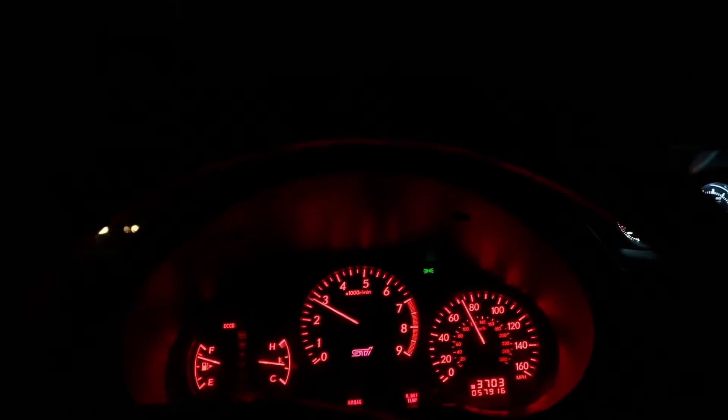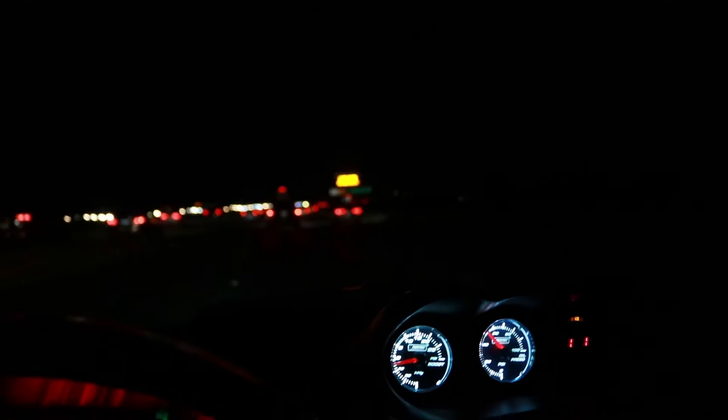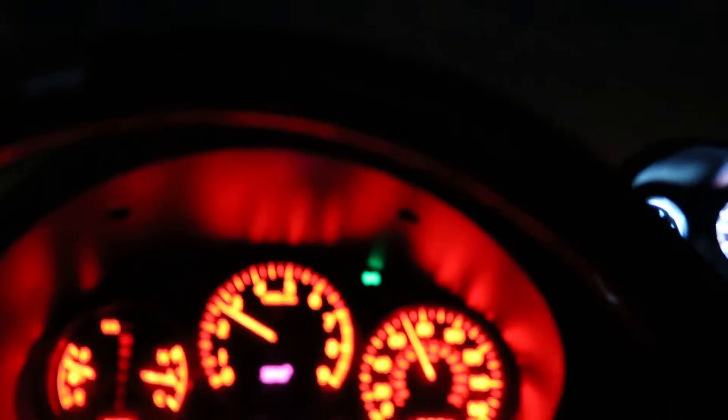Alright guys, let's see if we can get a little flame action off the hood right here. It doesn't want to do it... alright let's try it one more time.